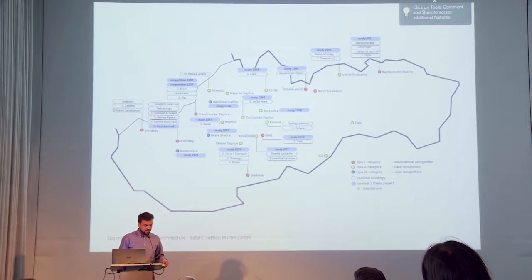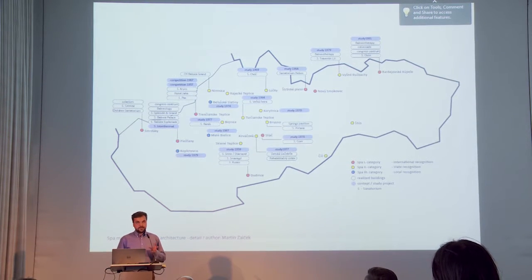Meanwhile I will talk about the background of the project. Currently I'm studying a PhD program at Slovak Technical University, the Faculty of Architecture, with the topic of architecture and urbanistic conception of late modernism in the environment of Slovak spa towns. It's orientated much more to the history of how the architecture of spa localities was created, how it was developed, and who paid for that.